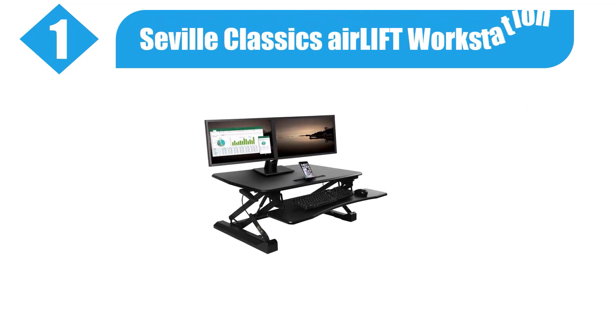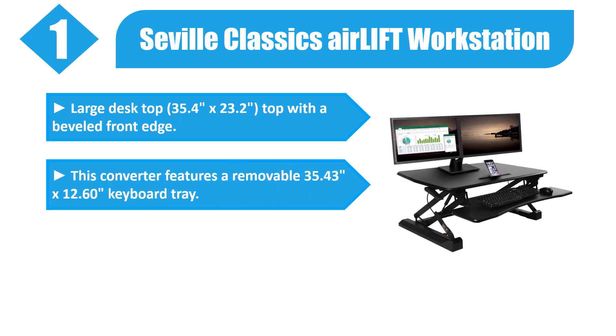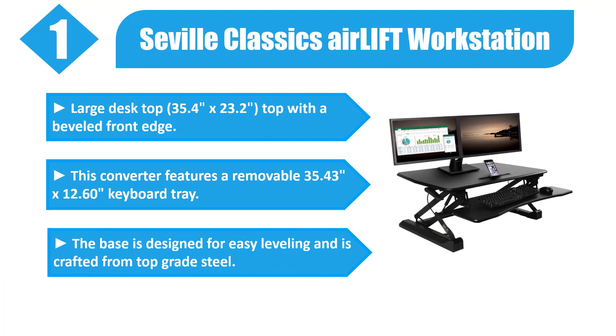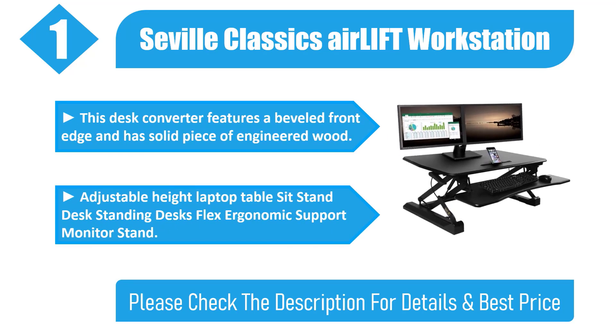Number 1: Seville Classics Airlift Workstation. Large desktop, 35.4 by 23.2 inches, with a beveled front edge. Features a removable 35.43 by 12.60 inch keyboard tray. The base is designed for easy leveling and crafted from top-grade steel. Solid piece of engineered wood with a beveled front edge. Ergonomic support with adjustable height for sit-stand use. Please check the description for details and best price.